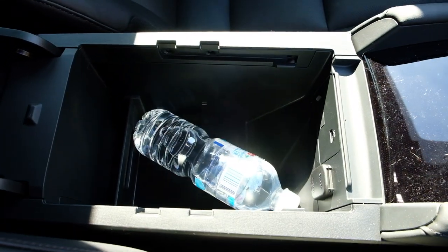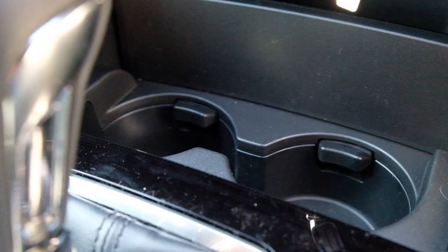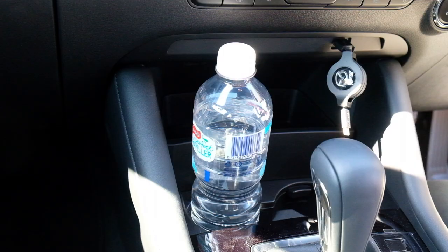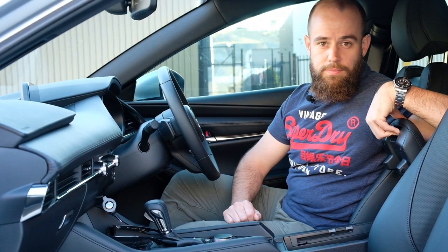There are still storage options galore, however with one key difference — this center console is no longer a lift-out affair. You now have to slide it back and then slide it up. Not such an issue when you're alone, but if you have passengers in the back, chances are you're going to kneecap someone. Speaking of those in the back, you need to be mindful of the door as you get in and out because of the new shape — it's not quite as open as you'd expect and you can hit your head.